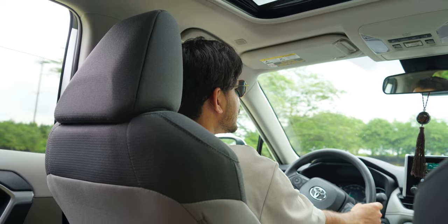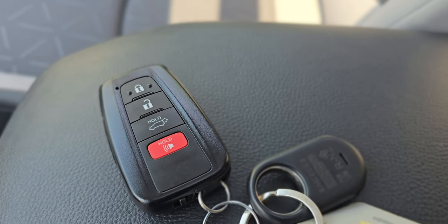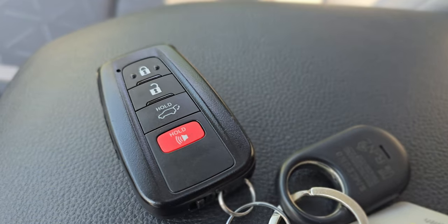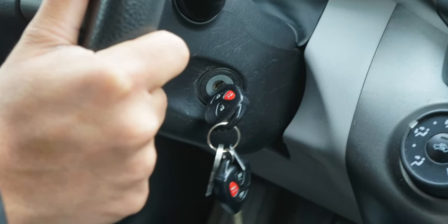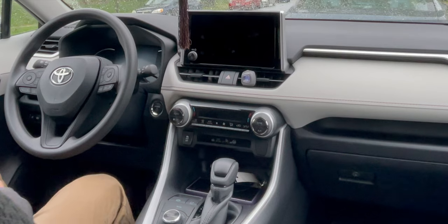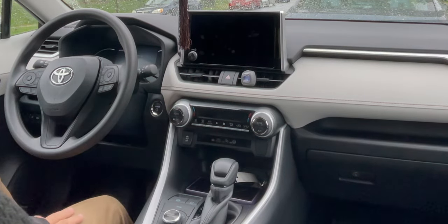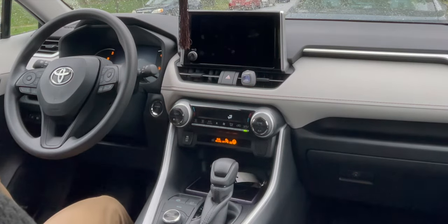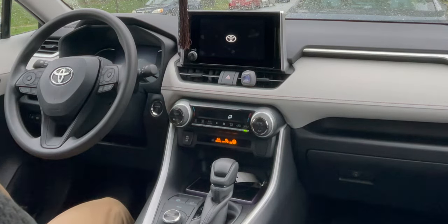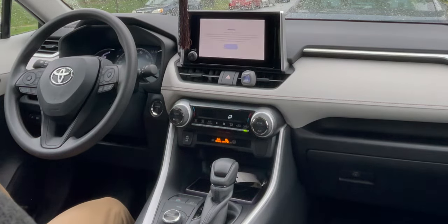We also have a smart key system and push button start, so you don't actually need to physically insert your keys into the car like I did with my 2010 RAV4. The push start is another great upgrade — very convenient. You just put your keys wherever in the car, push the button, and start. I tend to leave my keys in my pocket, so when I'm in the car it recognizes me and I can start it, and when I'm out I have my keys on me.